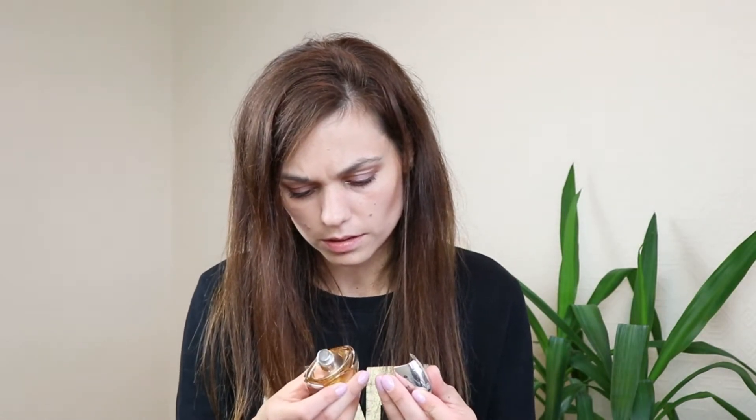I've got one more Mugler here — I'm not sure whether this was a limited edition. It's so, so nice and I definitely need to buy it again. I hope it wasn't limited so I can still get it. I can't remember what it was called exactly — it was an Angel perfume. I think it smells a little bit of chocolate. I'm going to buy it again if it's still available.